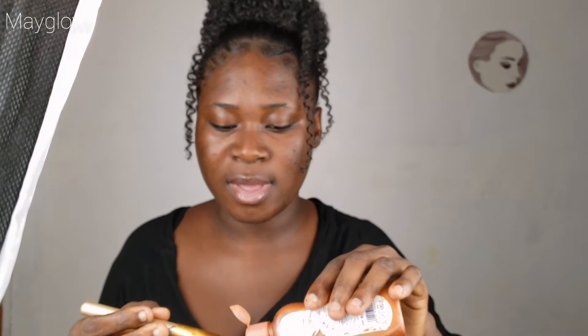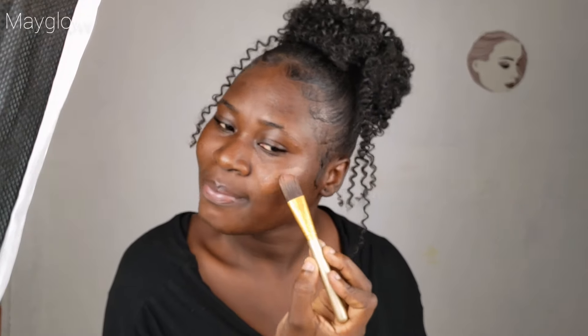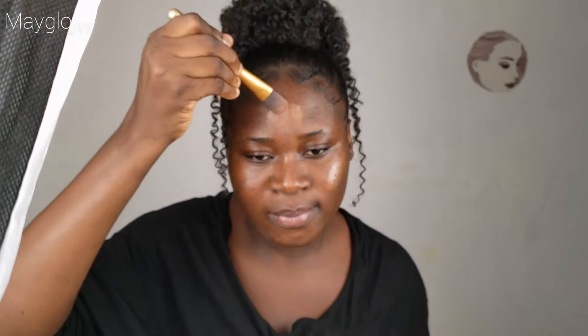I'm going ahead to use my glow oil — this is the DIY glow oil, I made it myself. In case you want a video of it, just comment and let me know. I'm going ahead to use it on my cheekbone, my nose, and the bronze area of my face. I'm using my finger to blend it out.